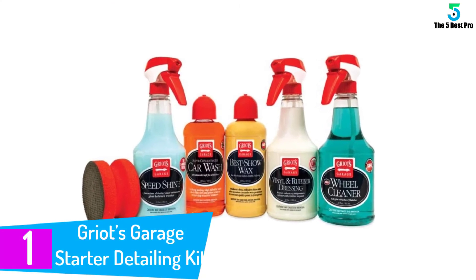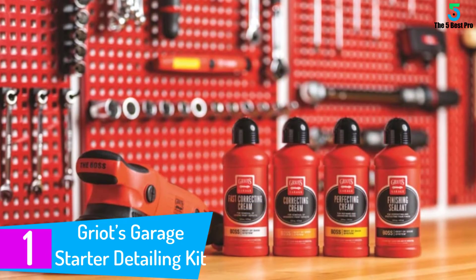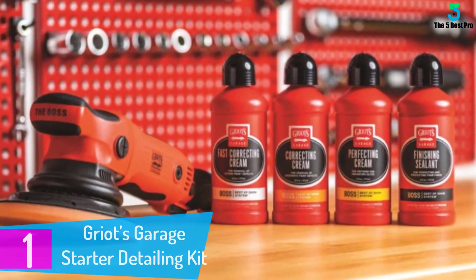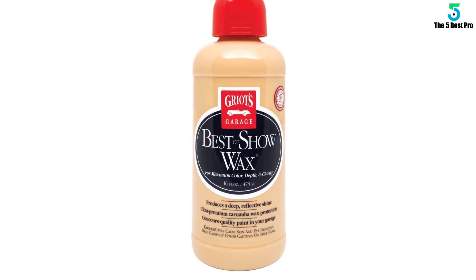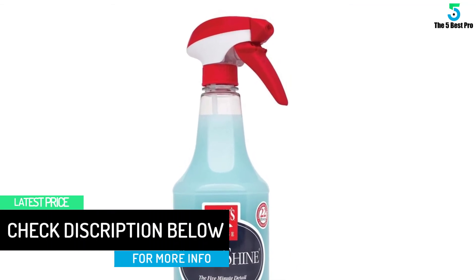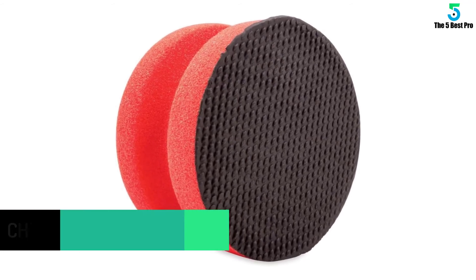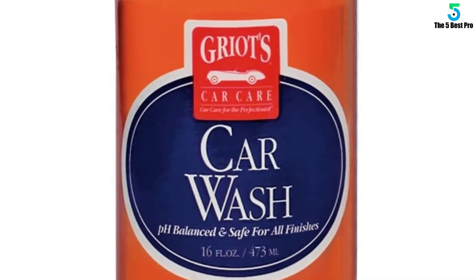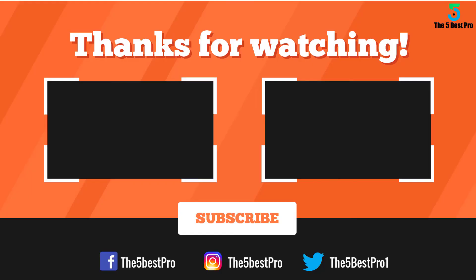Finally, at number one: Griot's Garage Starter Detailing Kit. This environmentally friendly car detailing kit is gentle on automobiles. The pH of the wheel cleaner is appropriate for a superior quality shine, and the paint technology presents the highest levels of crystal-like reflective surfaces — all in a very short time. Both beginners and professionals can use it without any problem. Additional paint cleaning clay clears dirt and other elements from the paint, and the wax along with other products allows easy application.